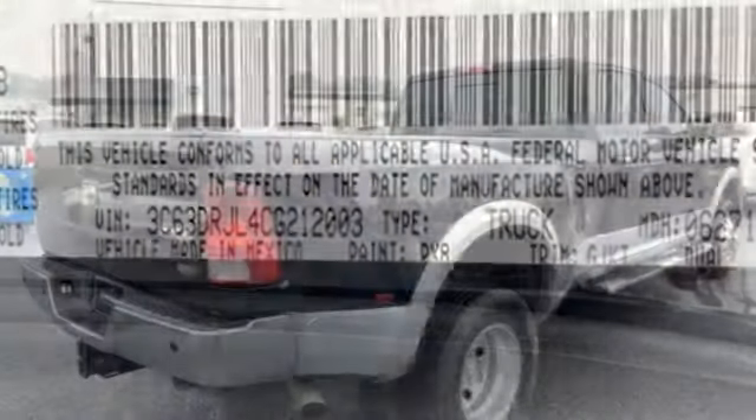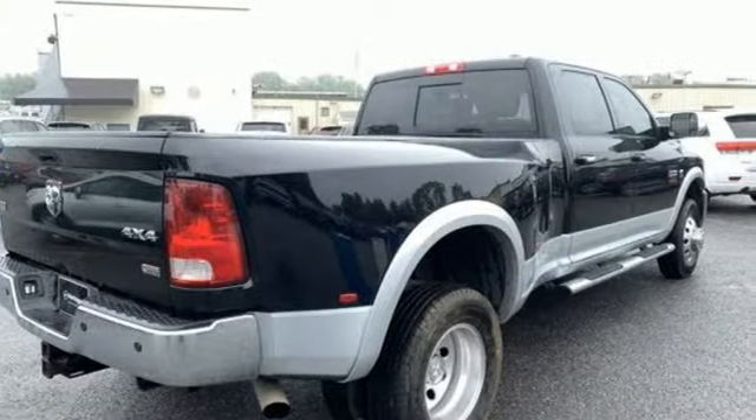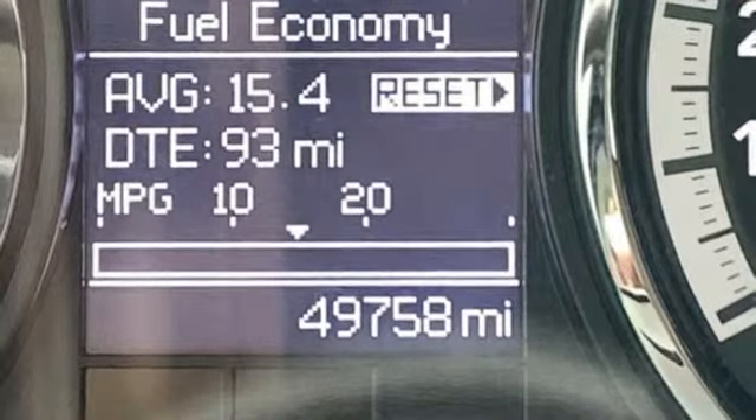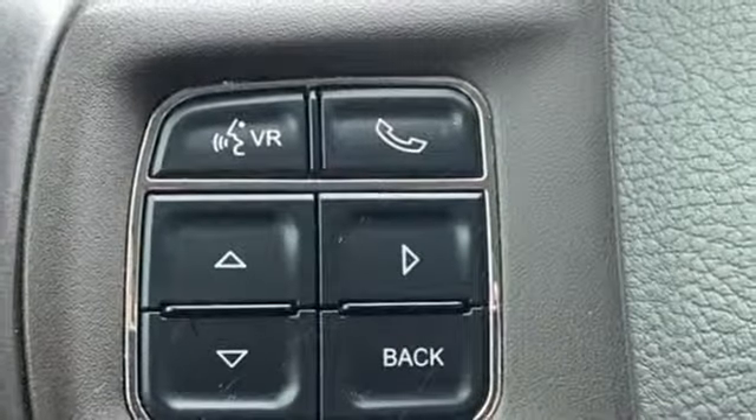It comes with the features you need and better yet, what? Automatic transmission, electronic shift on the fly, driver selectable mode, trailer brake controller, streaming audio, power heated mirrors, heated and ventilated leather bucket seats.